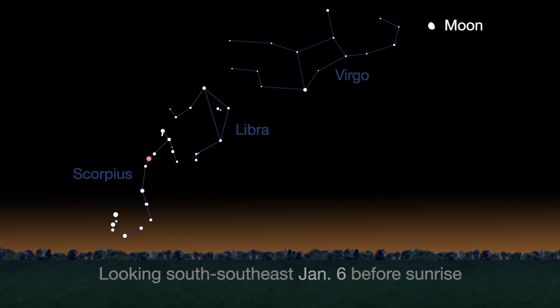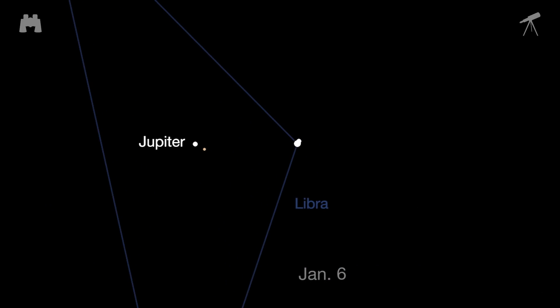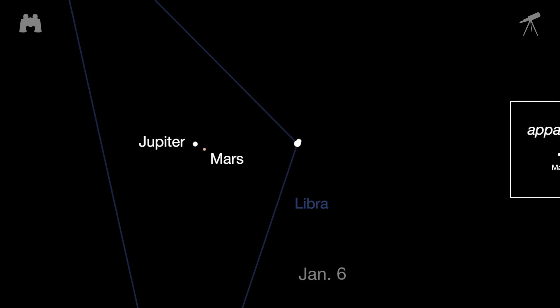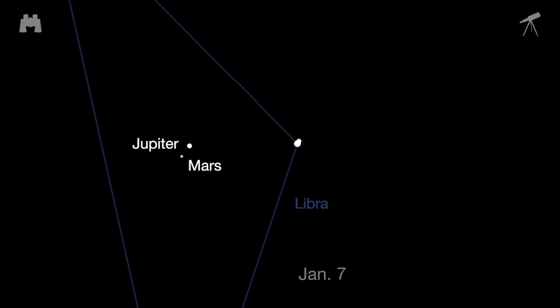On the morning of January 6th, look in the south-southeast sky 45 minutes before sunrise to see Jupiter and fainter Mars almost as close as last month's Jupiter and Venus close pairing. Mars is only one-sixth the apparent diameter of Jupiter, but the two offer a great binocular and telescopic view with a pretty color contrast. They remain in each other's neighborhood from January 5th through the 8th.